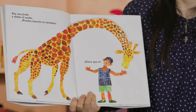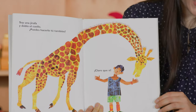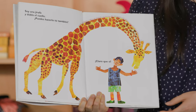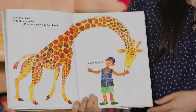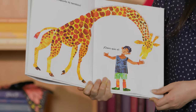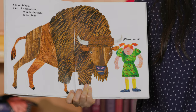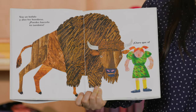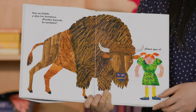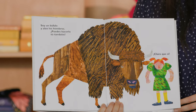Soy una jirafa y doblo el cuello — I am a giraffe and I bend my neck. Can you do it? ¡Claro que sí! I can do it! Let's bend our necks. Soy un búfalo y alzo los hombros — I am a buffalo and I raise my shoulders. ¿Puedes hacerlo tú también? Can you do it? ¡Claro que sí! I can do it. Up and down.